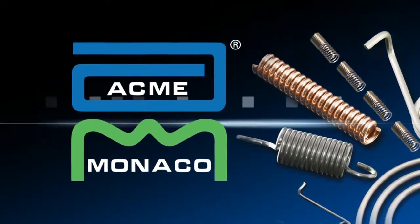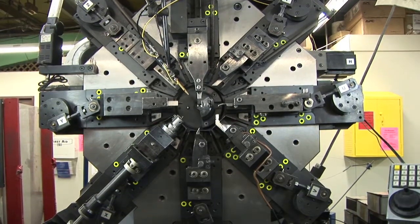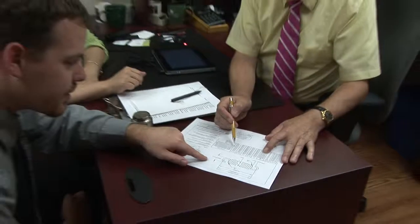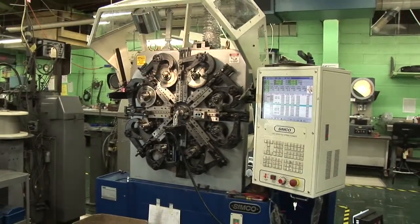While springs are often the least expensive part of your assembly, failure can bring costly machine downtime and product rejects. To assure higher quality and longer reliability, we offer a comprehensive spring design and analysis program, which evaluates physical and mechanical requirements, manufacturing feasibility and in-use predictability.